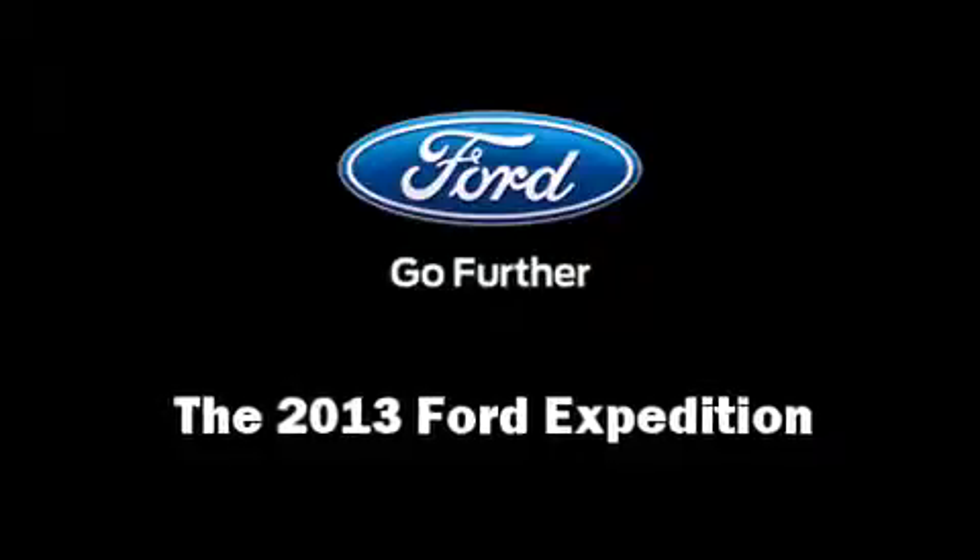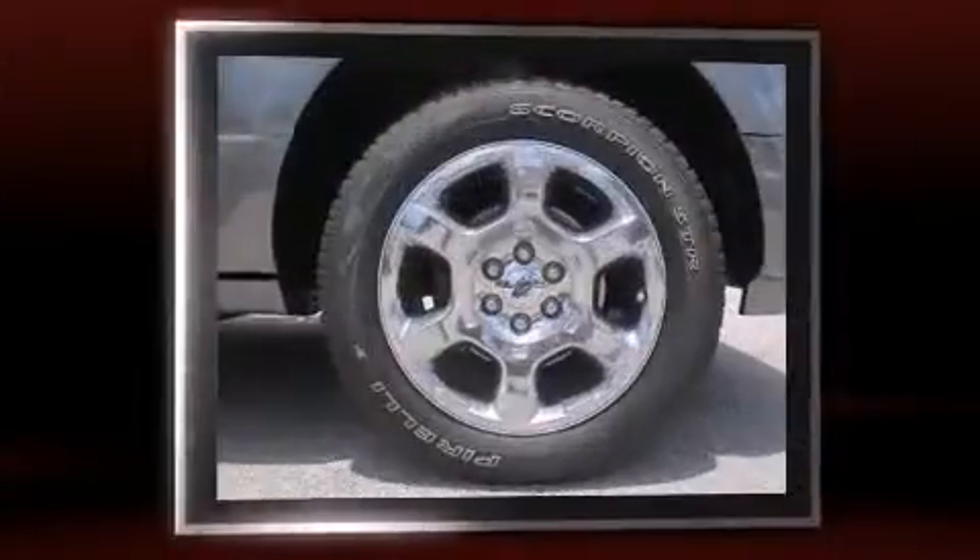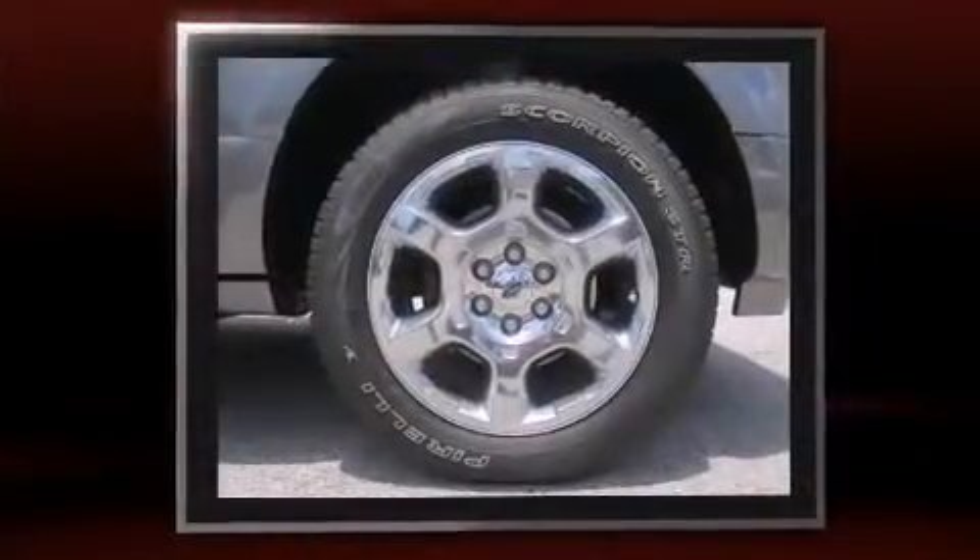You're going to love the 2013 Ford Expedition. It features an automatic transmission, rear-wheel drive, and a powerful 8-cylinder engine.